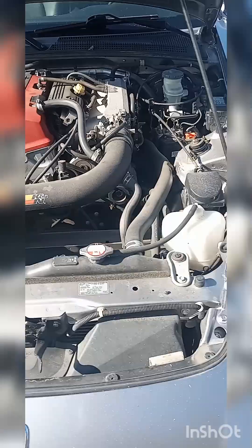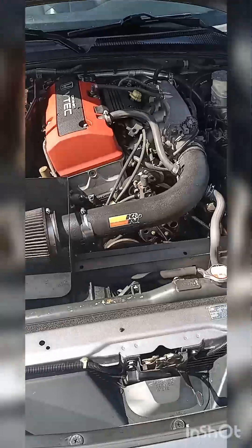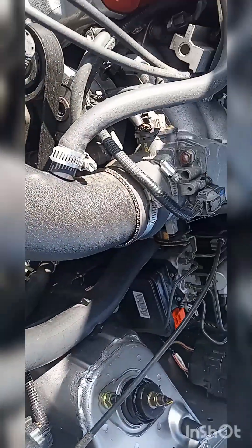Nice K20. Alright, let's go ahead and get her started. You guys know what we always start with — the wheels. Let's go ahead and knock these bad boys out. There's the engine bay — see you in a minute.